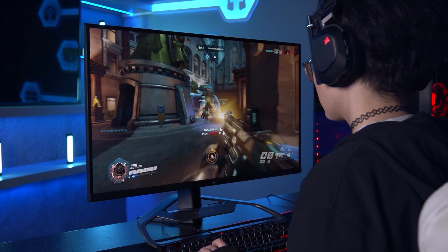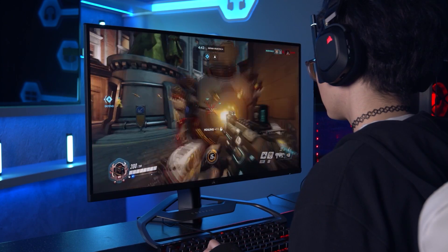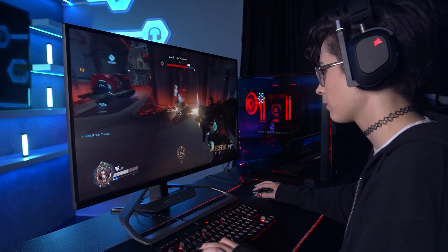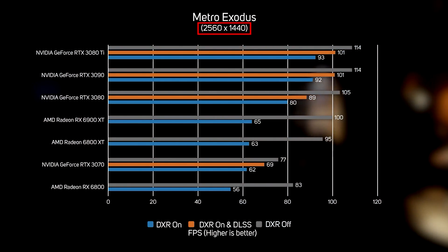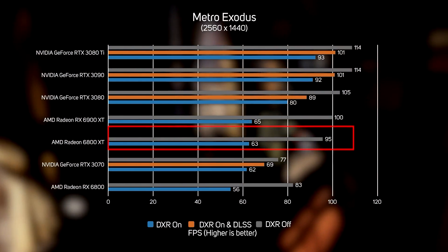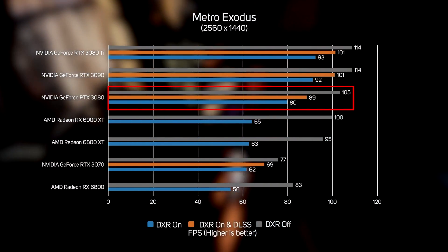We would recommend that you pick a target resolution that you'd be looking to play at — this will be dictated by your monitor — and then see which GPU is needed to get acceptable frame rates for you. Simply pick the graph for that resolution, decide on the frame rate you want to achieve, and then work your way up through the GPUs until you get to the one that hits it.